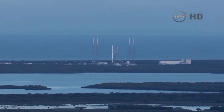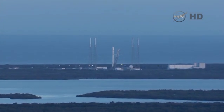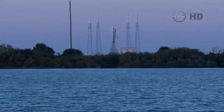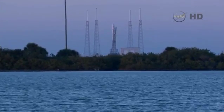T-minus 20. T-minus 15. T-minus 10, 9, 8, 7, 6, 5.